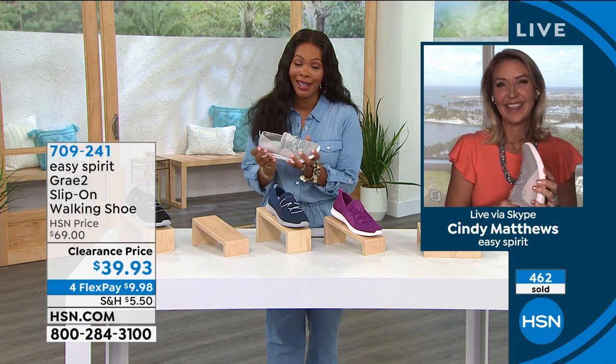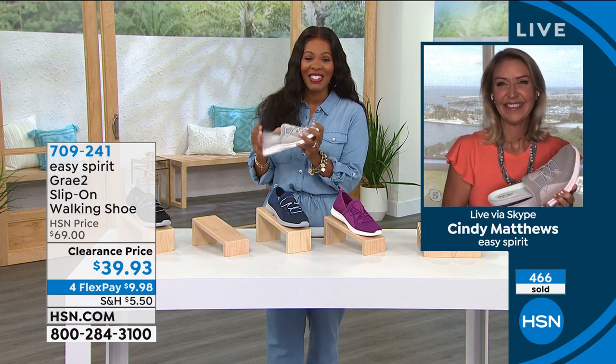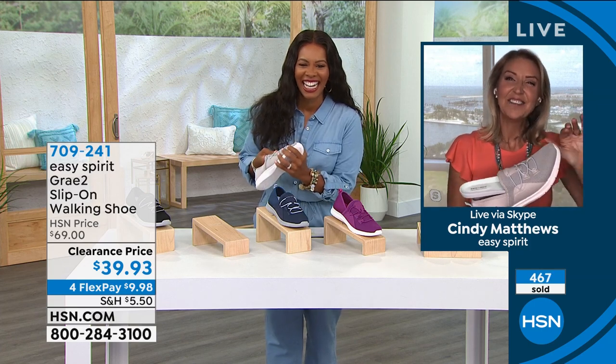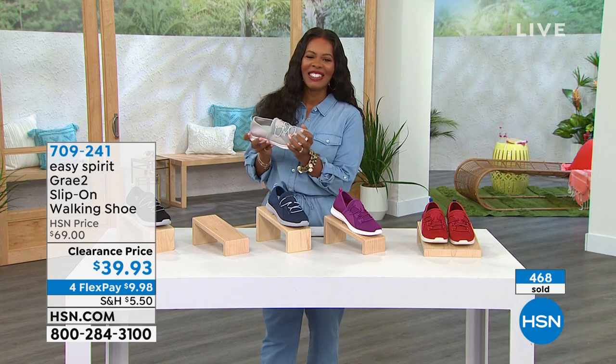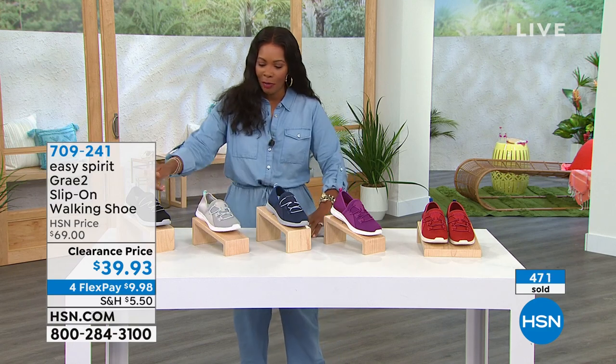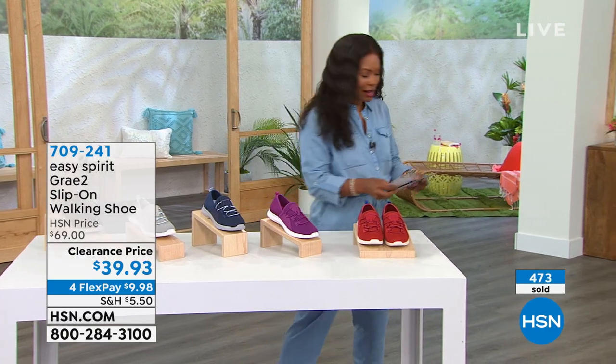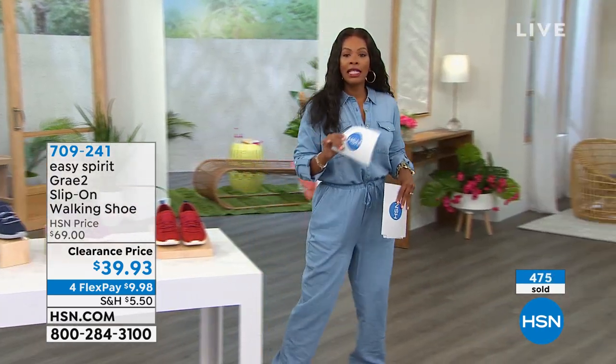I want to thank Cindy so much for joining us — this was quick but so worth it. Everybody's loving these shoes. Don't miss out if you wanted that light gray. But we've got black, light gray, navy, pink, or red as your choices on the Easy Spirit. Now for the rest of the hour, we've got some really great sandals and platforms and things of that nature — it's all Soul by Naturalizer.